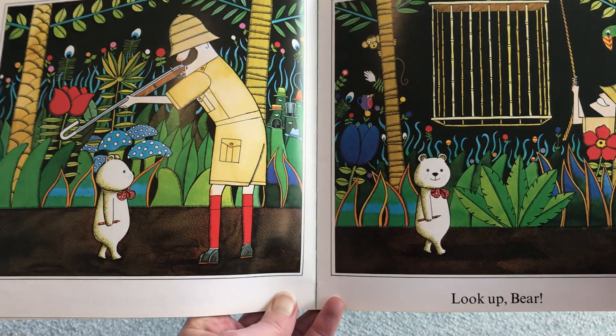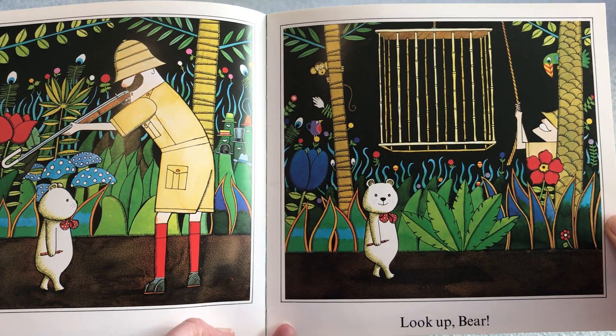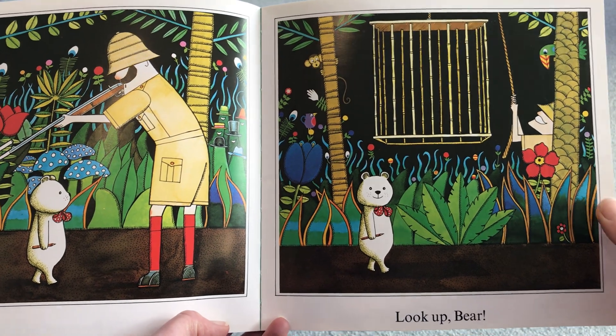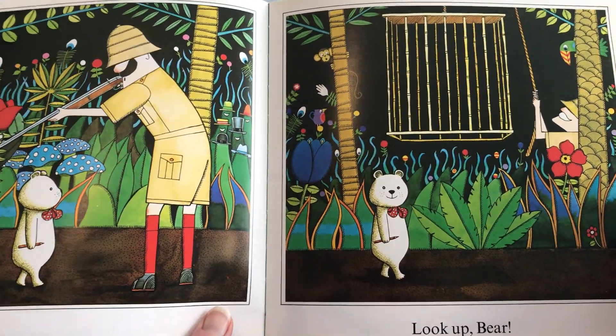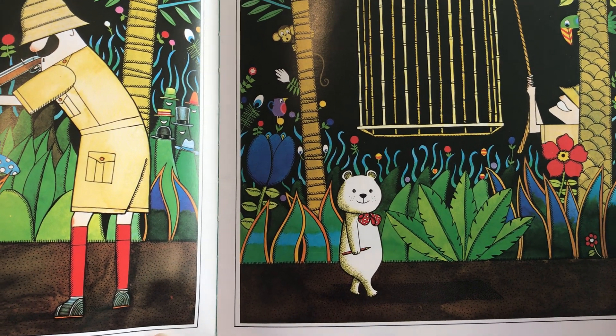So Bear keeps going, but look up Bear! Uh oh! What's going to happen? What can you see in the background there? That bird looks like the shape of a jug.